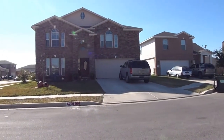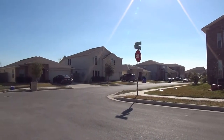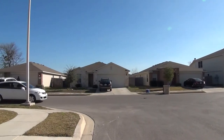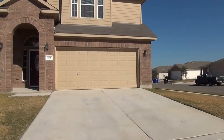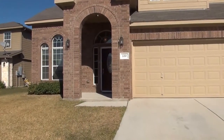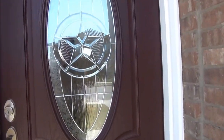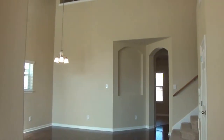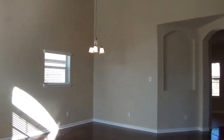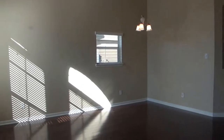The home is located minutes from Byron Steel High, fifteen minutes to Randolph, and fifteen minutes to the Forum shopping centers. This home was built in 2008, is a first-time rental, and gently lived in. It features a beautiful lead glass door as you enter, with a grand entrance, formal living and dining area. The home has recently been repainted.